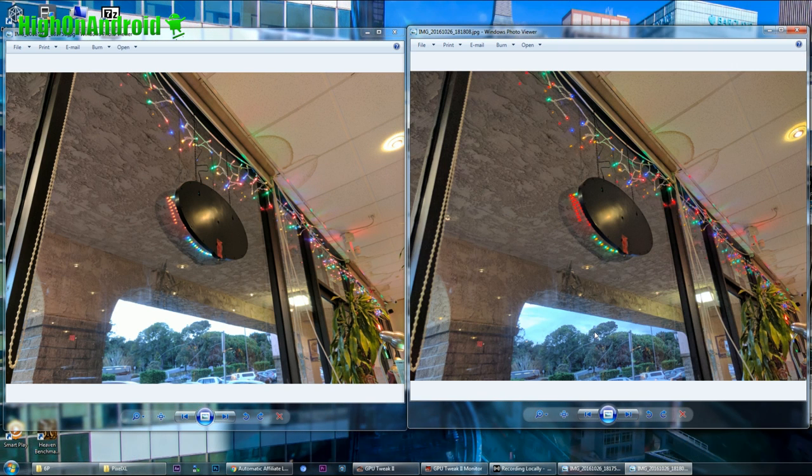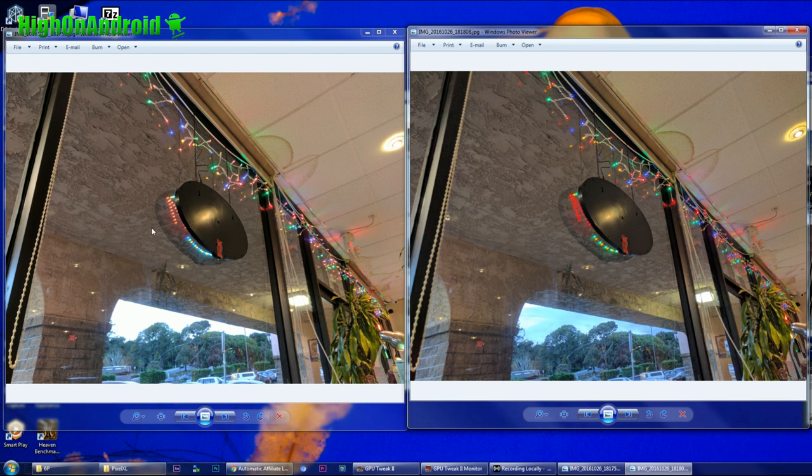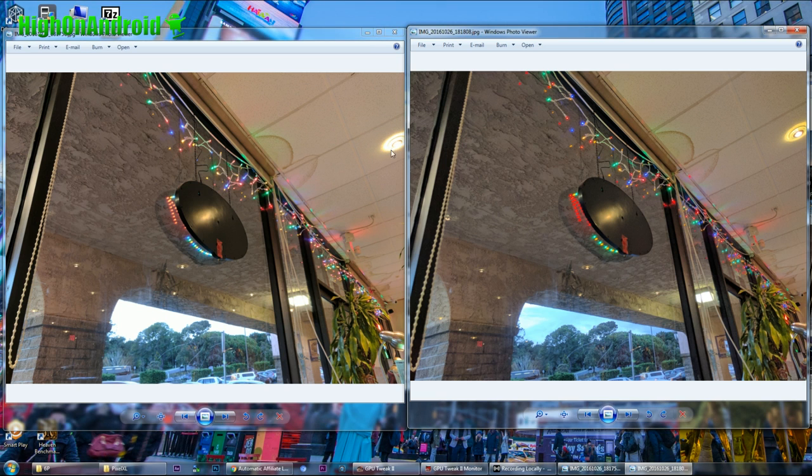This next shot is inside a restaurant. You'll see the colors are a lot better on the 6P — there's a red color here, but the Pixel makes it look more orange. On the right side, the Pixel really gets the exposure right with the lights in some areas, but you can also see it has trouble in others.